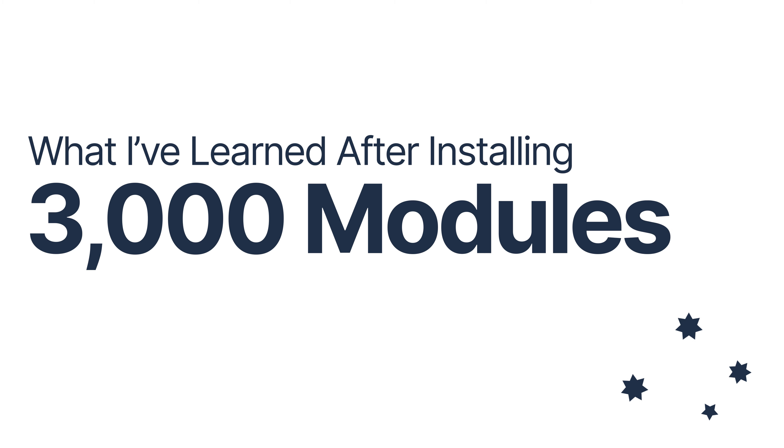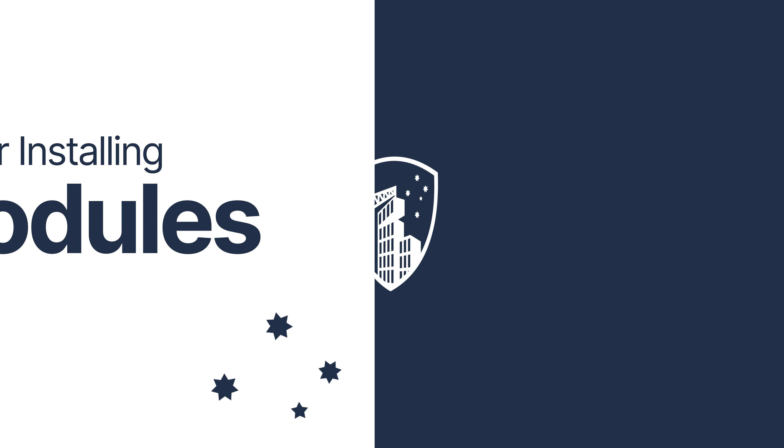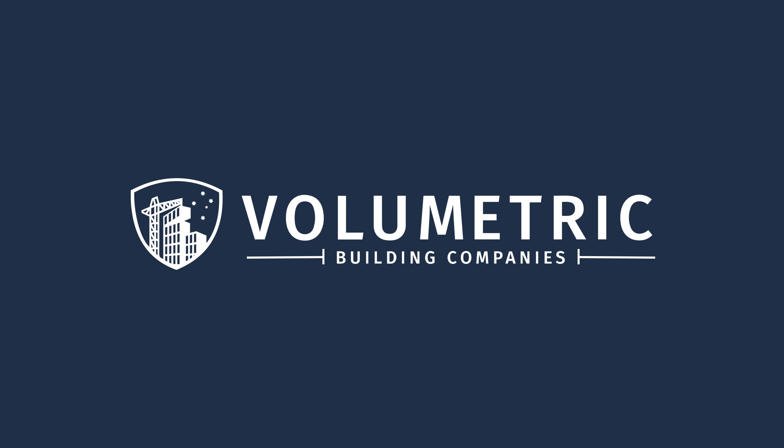Over the past 15 years, I've been a part of the installation of over 3,000 modules. I've certainly learned a lot and I would like to share some of those findings with you. My name is Robert Schmalbeck. I am the Vice President of Construction at the Volumetric Building Companies.